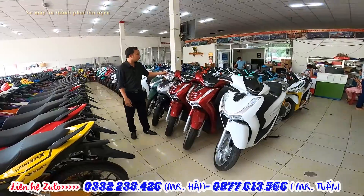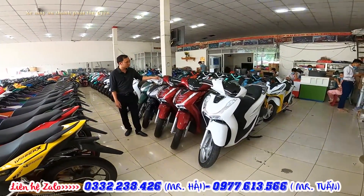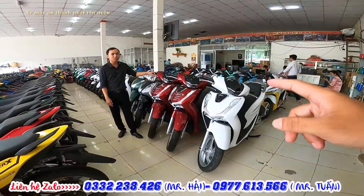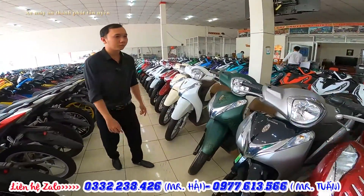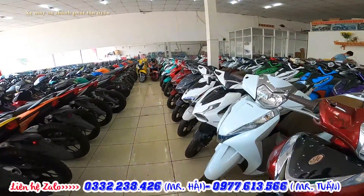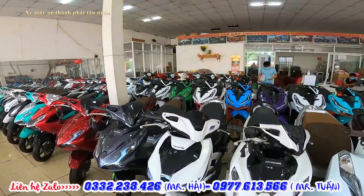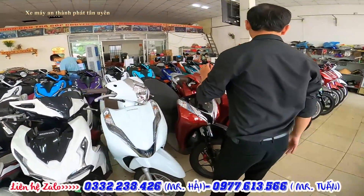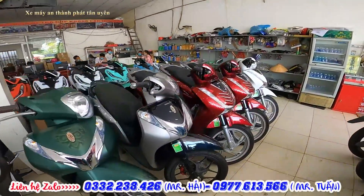Xin chào quý vị và các bạn, chào mừng các bạn quay lại với channel shop xe máy. Hôm nay mình lại cập nhật cái lô tay ga cho anh chị của các bạn, ví dụ như là FH, FH1, AB, Vision, Vario - có rất là nhiều dòng. Mình sẽ báo giá tổng cho anh chị của các bạn về lô xe tay ga tại đây. Đầu tiên mình báo giá FH cao cho anh chị và các bạn trước.